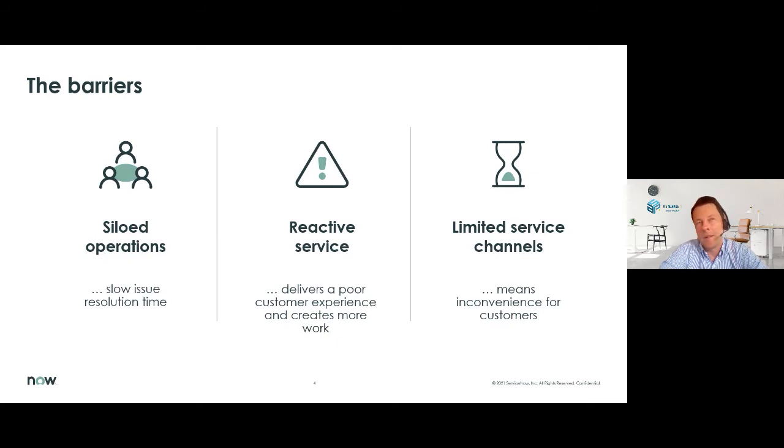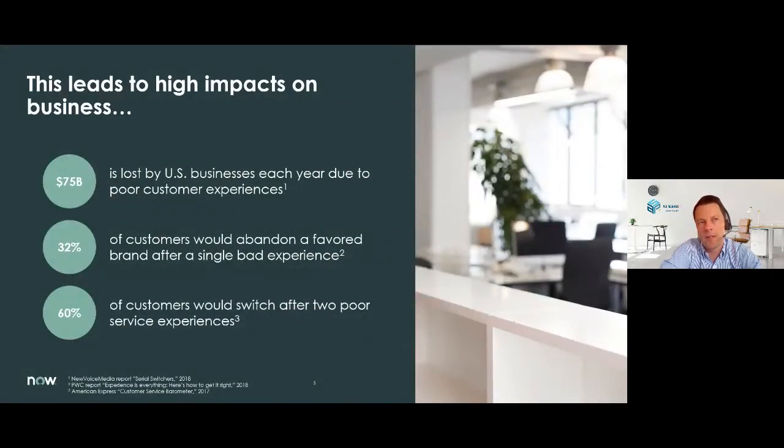Reactive service: while there will always be a reactive part to customer service, when you as a company only focus on this reactive part, you will get into real problems when big incidents or cases come up. You will not be able to manage your service department correctly if you only focus on that reactive part. Limited service channels: customers today have a preferred method of interacting with their service provider, and when you limit yourself to only live channels available certain days and hours, this really frustrates customers. Measuring the cost of poor customer service is difficult, however, the impact is clear.